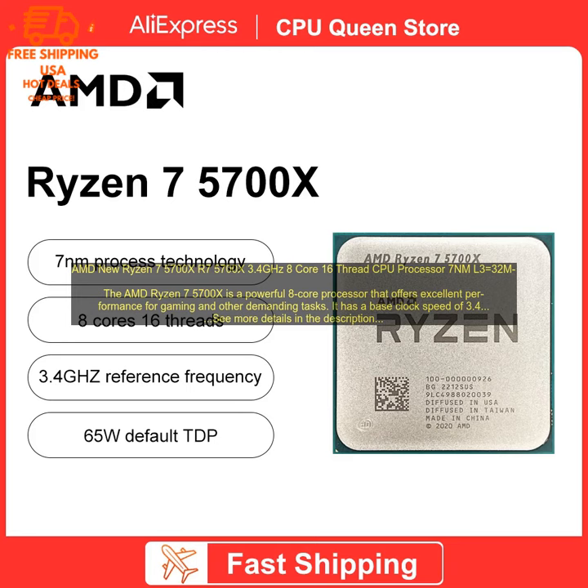Overall, the AMD Ryzen 7 5700X is a great choice for gamers and other power users who are looking for a powerful and versatile processor. It offers excellent performance and is compatible with the latest technologies.